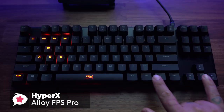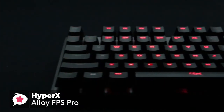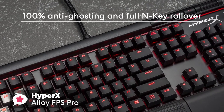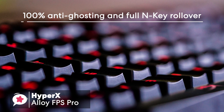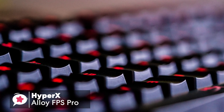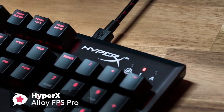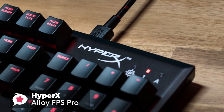The 87-key keyboard has one color, red LED lighting, which can be adjusted for brightness, as well as a few extra settings using the Fn plus arrow keys, to change between 5 levels of brightness and 6 lighting styles. The keyboard offers 100% anti-ghosting and full N-key rollover, so you won't have any difficulty having your key presses noticed, even when you're pressing keys in frustration from a loss. You can also enable game mode to disable the Windows key to avoid unexpected interruptions during gaming.